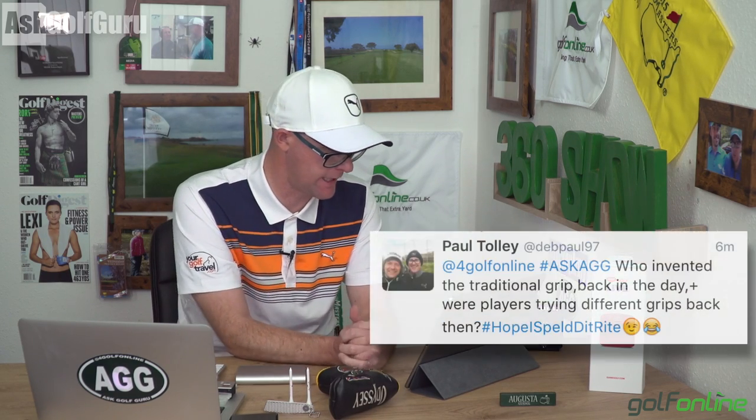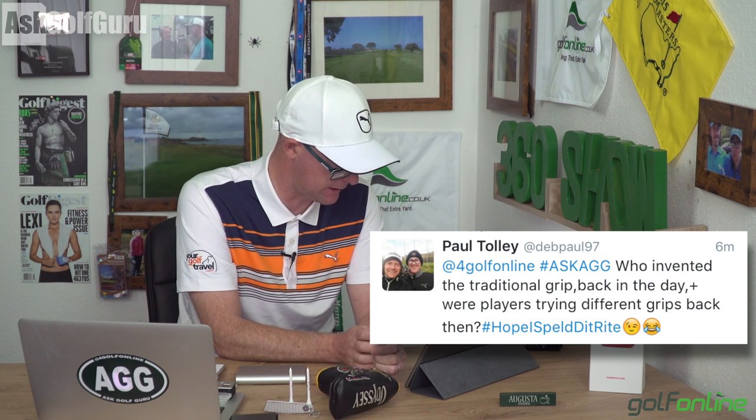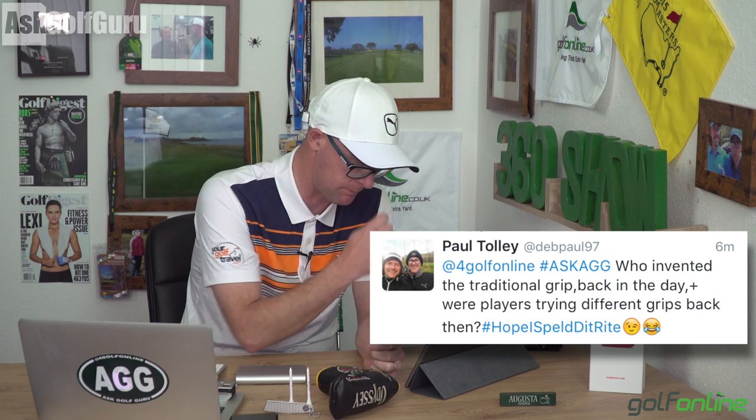This question is from Paul using hashtag #AskAGG: 'Who invented the traditional putting grip back in the day, and were players trying different grips back then?' I don't know who invented it, but the standard is the reverse overlap — where the first finger on your left hand, as a right-handed golfer, goes over the three fingers of your right hand which are around the club. I'm not sure who invented it actually, Paul, but players have definitely been using different grips throughout history.